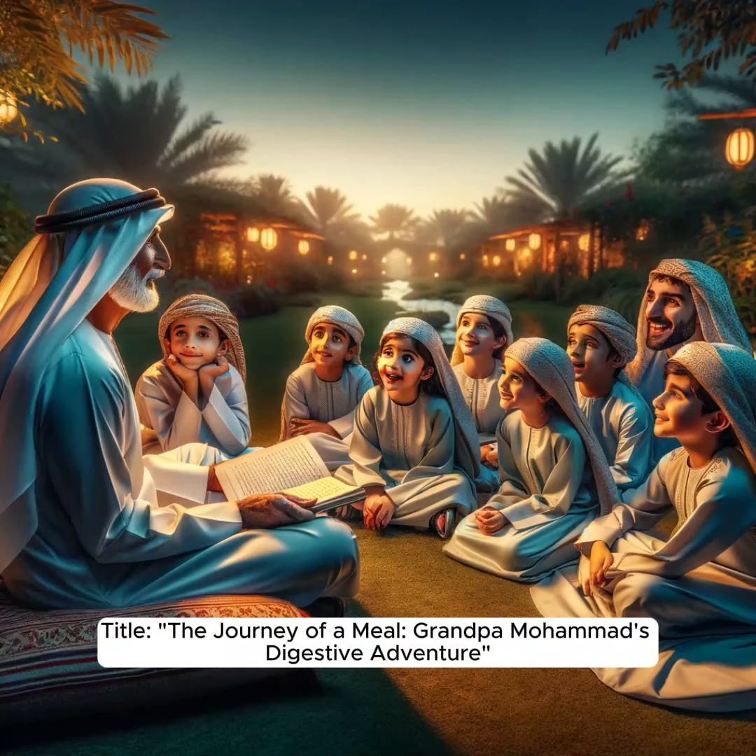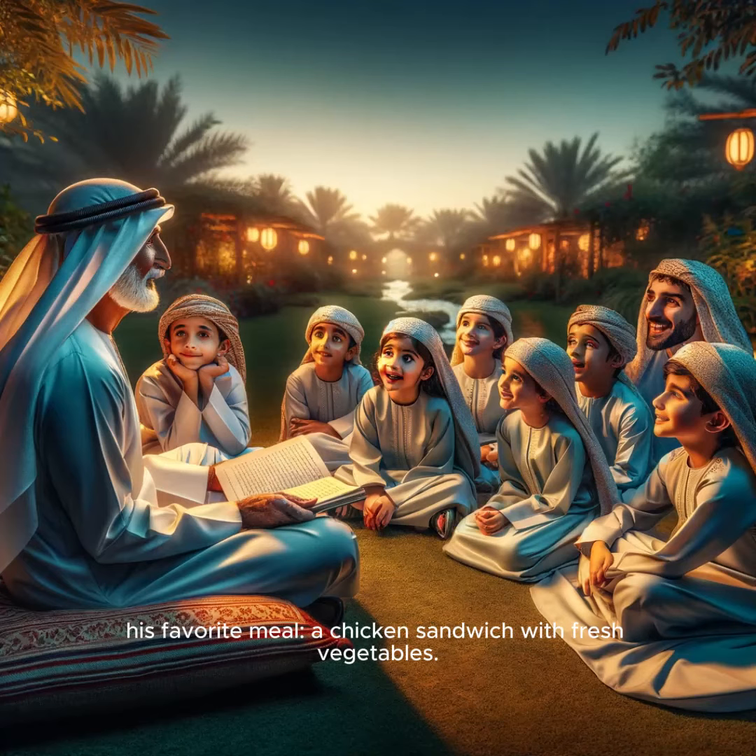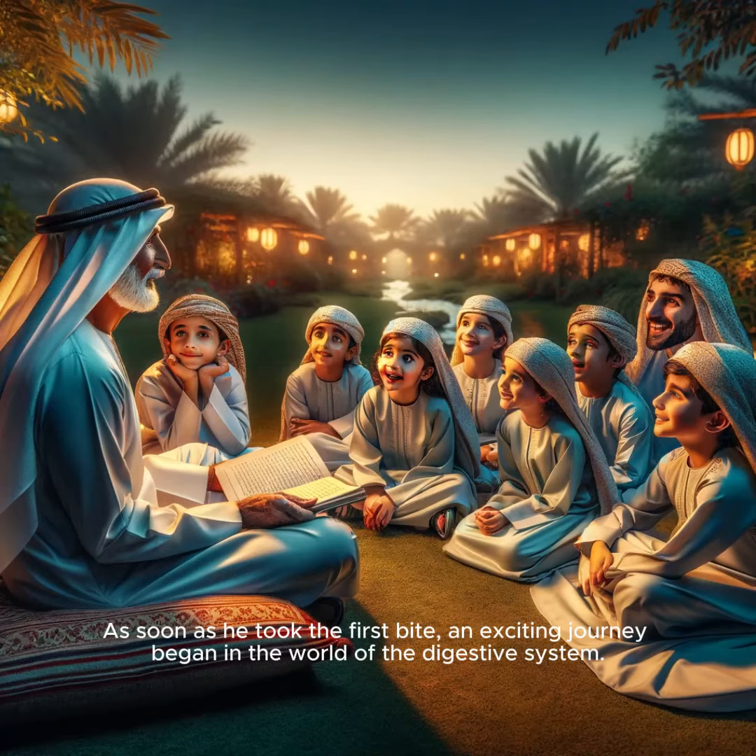The Journey of a Meal: Grandpa Mohamed's Digestive Adventure. One fine day, Grandpa Mohamed decided to enjoy his favorite meal — a chicken sandwich with fresh vegetables. As soon as he took the first bite, an exciting journey began in the world of the digestive system.